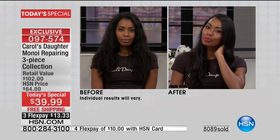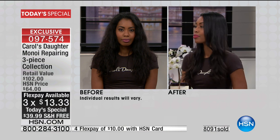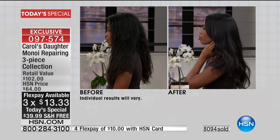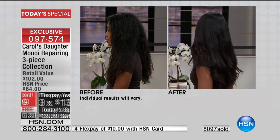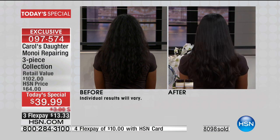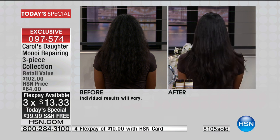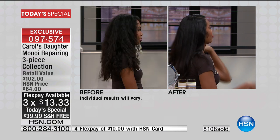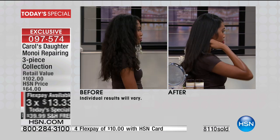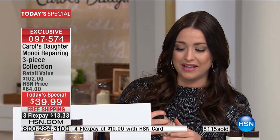Carol's Daughter is available in prestige beauty at full price. We haven't had a today's special since February of last year. The shampoo and conditioner alone are a $42 value, so you're saving there — and then you get the head-to-toe lightweight miracle oil, a $60 value, for free today. All for $13.33 on your charge card with free shipping. At HSN, unlike prestige beauty, you have a 30-day money-back guarantee. This is our number one hair care line.